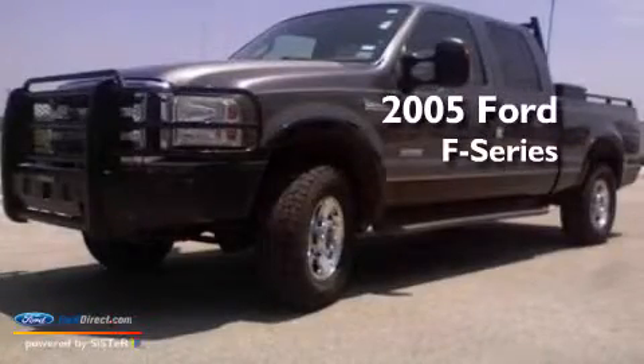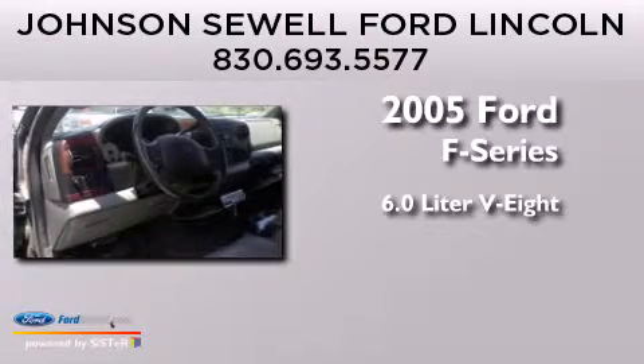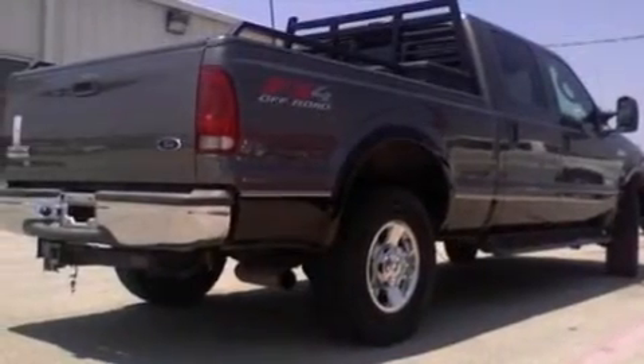This is a 2005 Ford F-Series. It has a 6.0 liter 8-cylinder engine and a 5-speed automatic transmission. All of the following features are included.